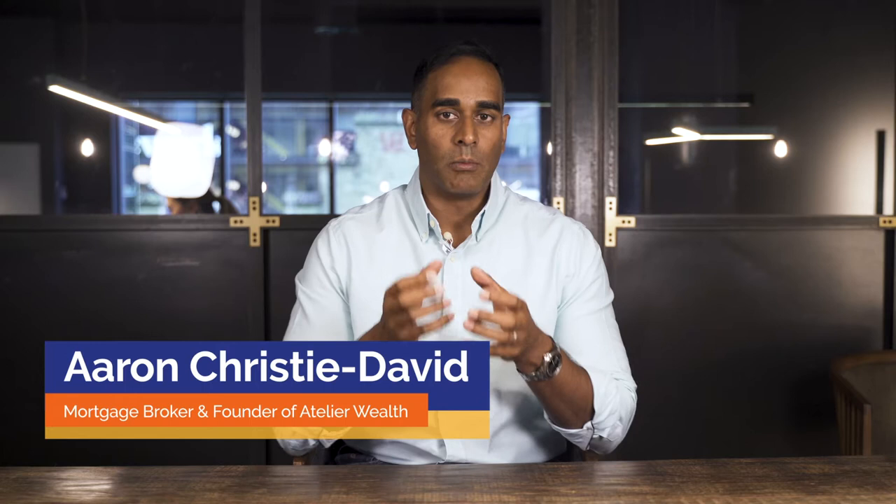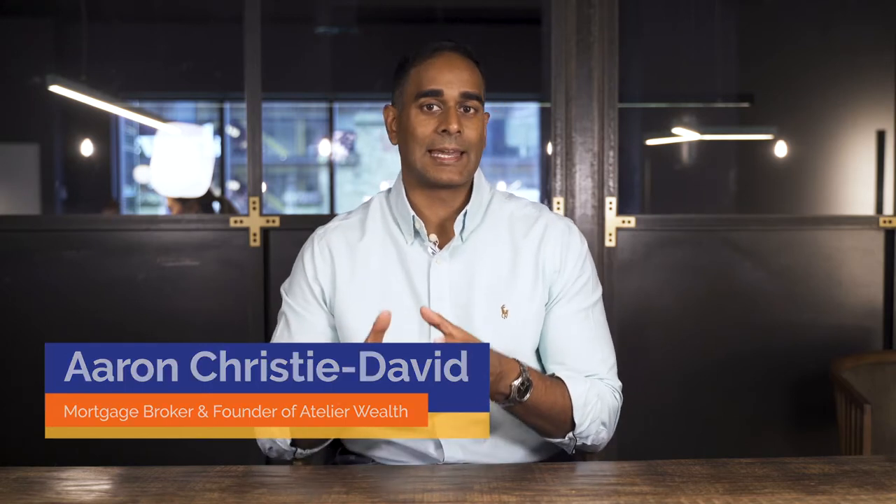Let's say you love your current home but your family is growing and you need a bigger space. What if I told you you could have the best of both worlds? Buy a new home and keep your current property as an investment. G'day, I'm Aaron Christie-David, mortgage broker and founder of Atelier Wealth.